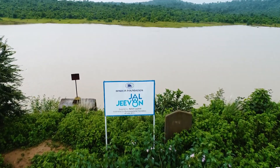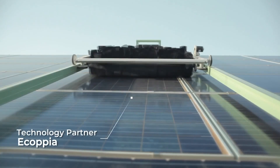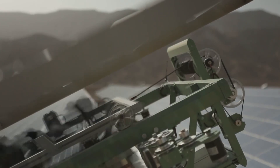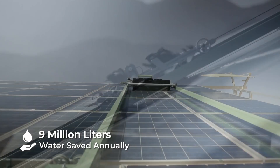In line with Hinduja Group's water-positive initiative, the company opted for a robotic cleaning solution for regular cleaning of solar modules. This innovative methodology is estimated to conserve 9 million liters of water annually.